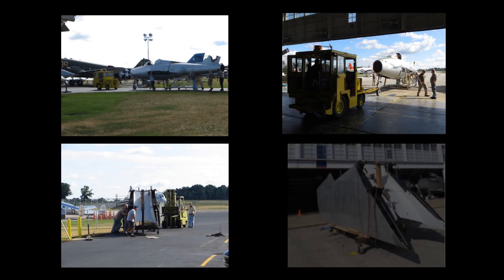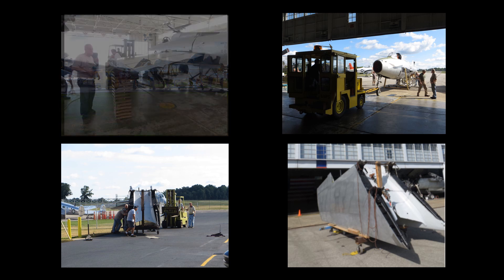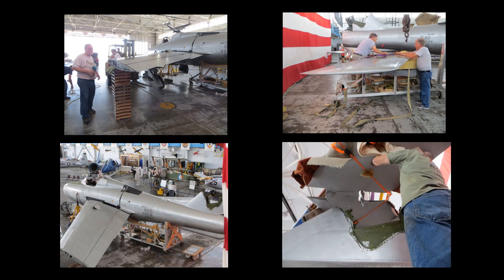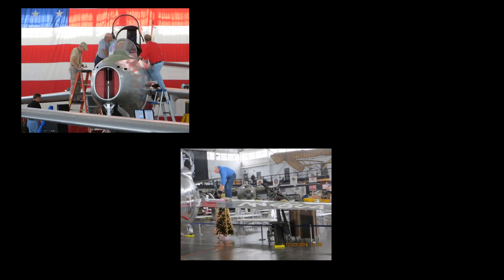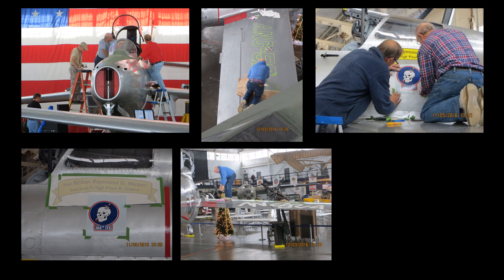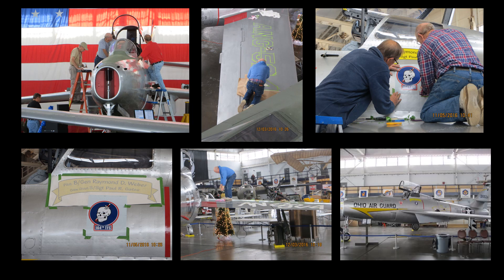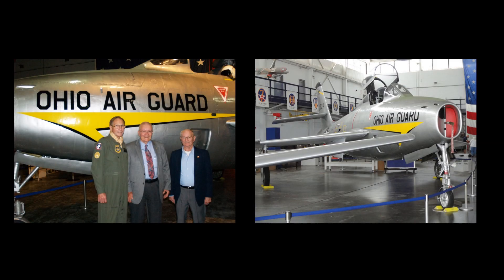After a six-year restoration effort, the aircraft was ready for the next step. On August 16, 2016, the major components were moved to the main hangar for reassembly. Over the next weeks, the major components were assembled and the aircraft placed on its landing gear for the first time in almost 40 years. Over the next six months, the aircraft restoration was finished and it was painted as it appeared when assigned to the Ohio Air National Guard, with the names of Brigadier General Raymond Weber and Staff Sergeant Paul Gates prominently displayed. The aircraft was dedicated on November 11, 2016.